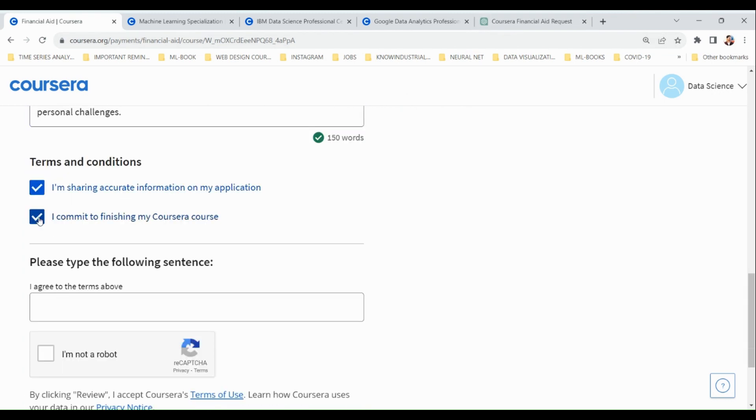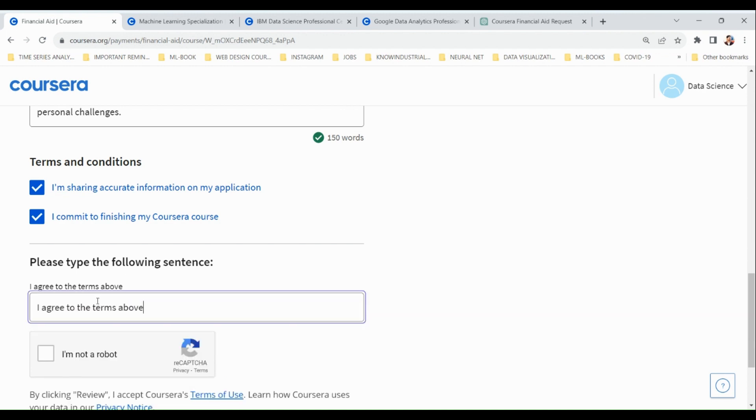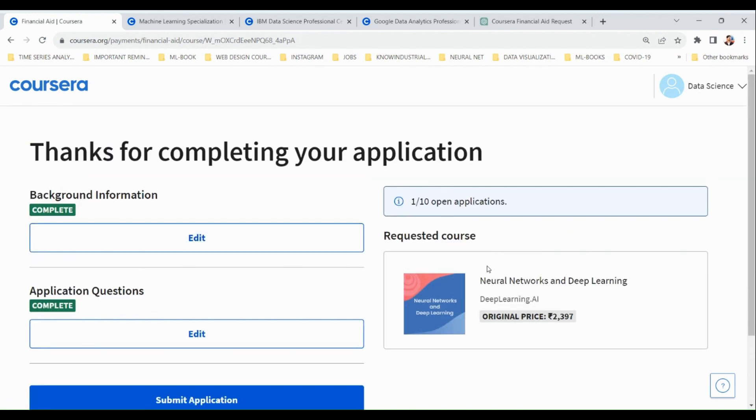Then check the two checkboxes and type 'I agree to the terms above.' After that, click the 'I am not a robot' button and then click review. After about 16 days, your application will be either accepted or rejected. If accepted, the course is available to you for free and you will earn a certificate upon completion. You need to apply for all courses separately to get the complete specialization for free.